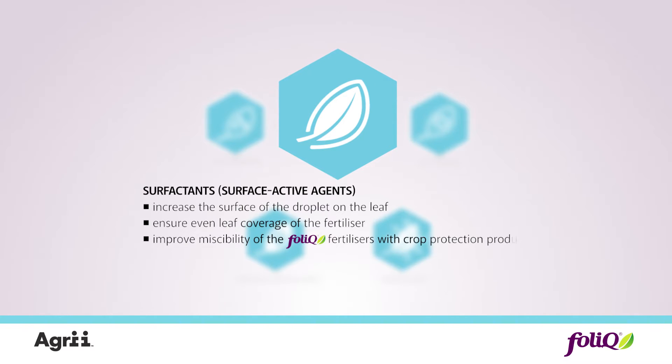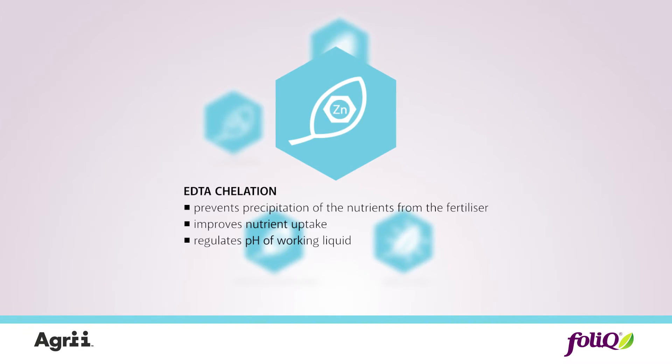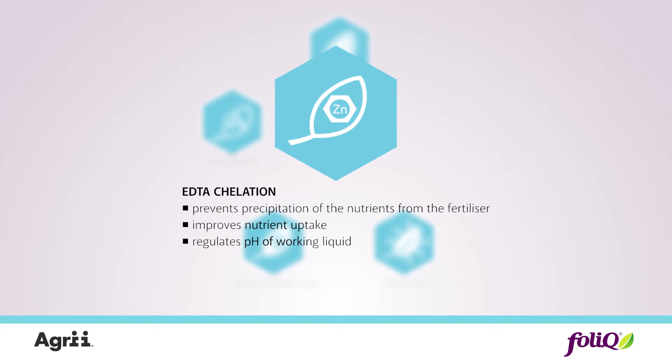Surfactants, or surface active agents, give even leaf coverage of the fertilizers and effectively mix with crop protection products. EDTA chelation prevents precipitation of the nutrients and improves nutrient uptake.